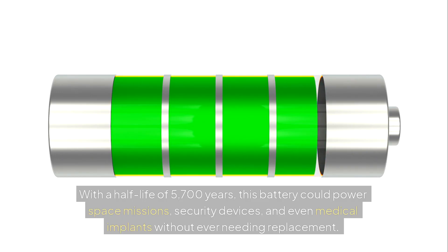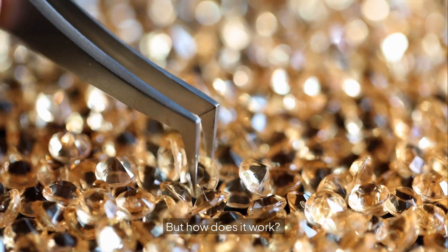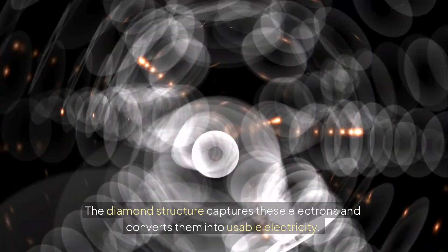With a half-life of 5,700 years, this battery could power space missions, security devices, and even medical implants without ever needing replacement. But how does it work? As carbon-14 decays, it releases high-energy electrons. The diamond structure captures these electrons and converts them into usable electricity.